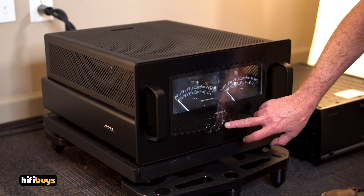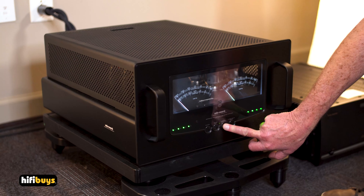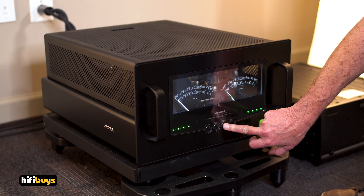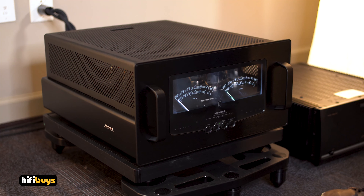This button right here is for the meters. From full on, we go to off, and then we have slightly on, a little bit more than that, and then of course full on. So you can kind of cater this to the light that's in your room or how you like it. Just a beautiful job with these meters.